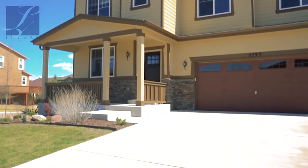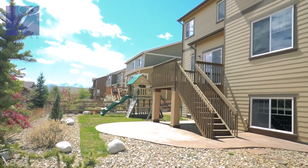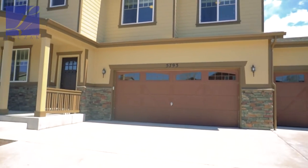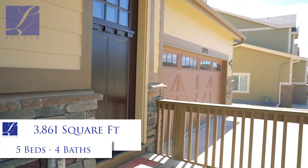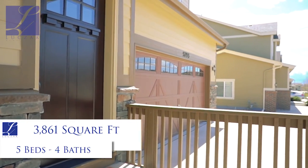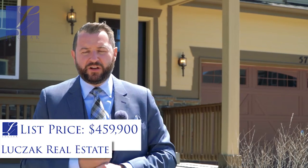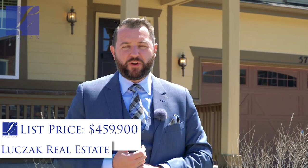This property sits on a generous corner lot, so you've got a great side yard as well as a generous backyard. You've got a fantastic attached three-car garage and a beautiful home with great curb appeal and a fantastic front porch. The property features five bedrooms, four bathrooms, is nearly 4,000 square feet, and it's fully finished. Coming on the market at $459,900 — really pricing this thing to move — so it's a great value here in Wolf Ranch.